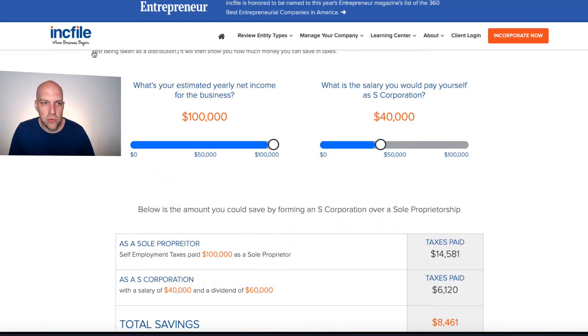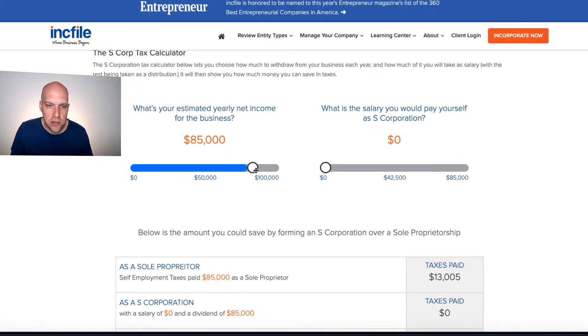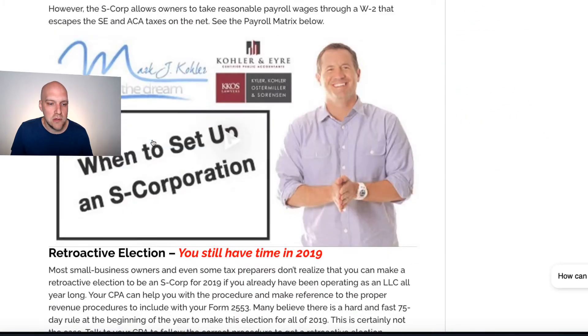There's a cool little tool over on IncFile — if you're not familiar with them, they're kind of like LegalZoom, just cheaper. They have this cool tool where you can enter your annual net income. Let's say it will be $50,000. Then it asks what salary you would pay yourself. Well, that's what that matrix is explaining.